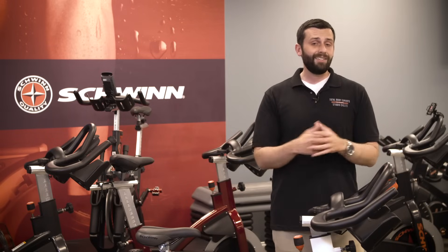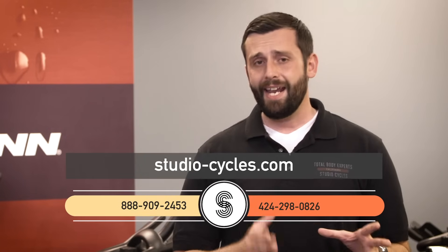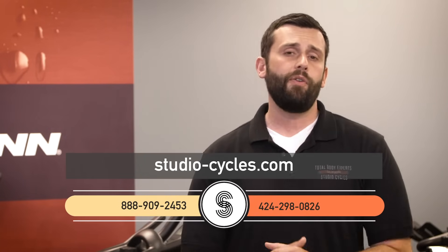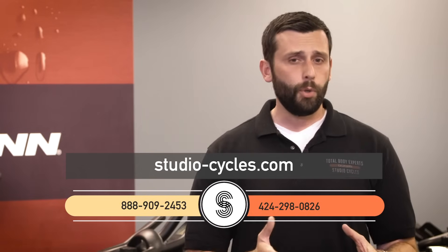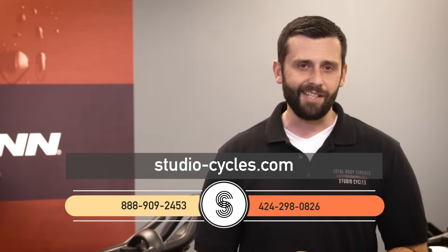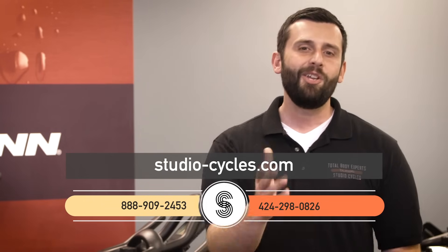If you have questions about getting a bike for your home or club, or need the right advice to find which bike is going to be perfect for your unique needs, then reach out to us and let us know what we can do for you. We'd love to hear from you and learn how we can add value to your fitness journey. You can reach us online at Studio-Cycles.com, or give us a call at 888-909-2453. If you want to contact me direct, you can call or text me on my cell phone at 424-298-0826. I'm Jay with Studio Cycles — thanks for checking us out, we'll talk to you soon.